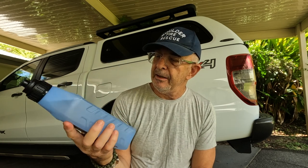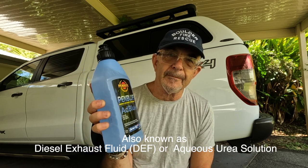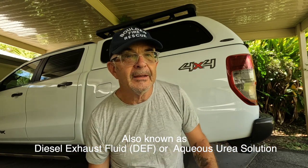So, what is it? Well, AdBlue is actually 32.5% urea mixed with 67.5% water. It's harmless — get it on you, wash it off, no problem. It's non-toxic. And urea is that stuff that we have in our wee, but this is made from synthetic urea, not stuff out of us or dogs or horses or pigs, as has been suggested.